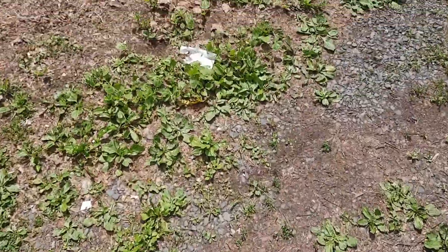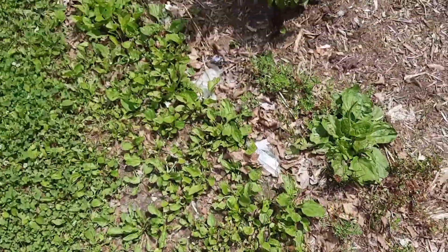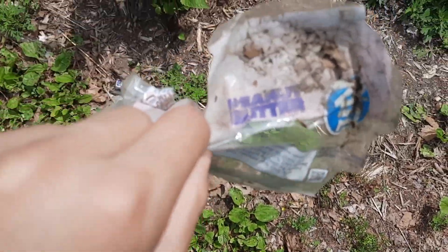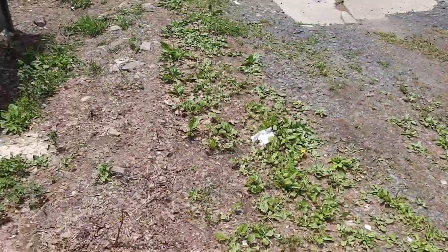Look at all this trash everywhere. This is trash everywhere. Peanut butter or something. Looks like Ritz crackers. Pick up your trash.